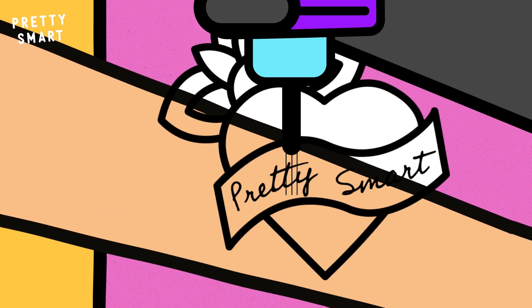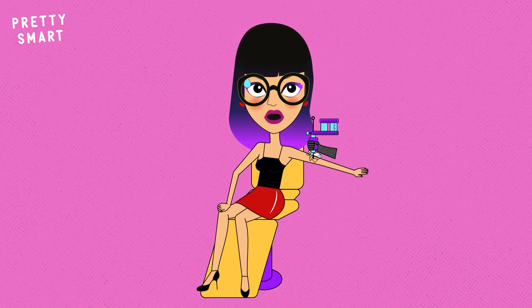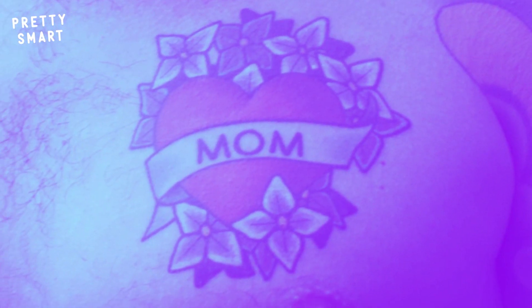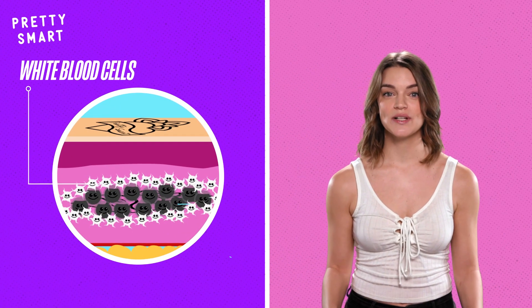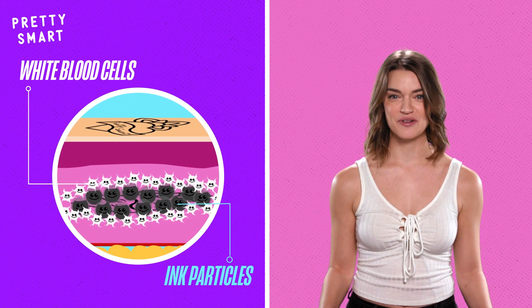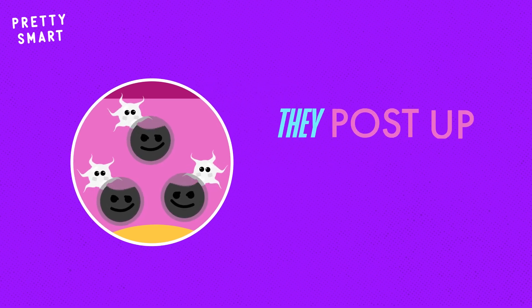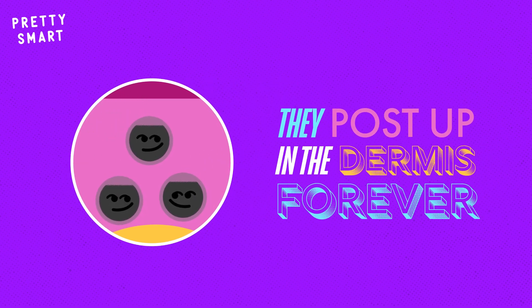It's not crazy to believe that the process of tattooing involves damaging the skin — your screams are proof of that. Any time you damage your skin, whether it's a scrape on the knee or getting a cute little 'mom' etched into your arm, white blood cells rush to the area and try to eliminate any alien particles that are crashing the body party. However, the particles in the ink are too big to be eaten by the white cells, so they just post up in your dermis for seemingly forever.